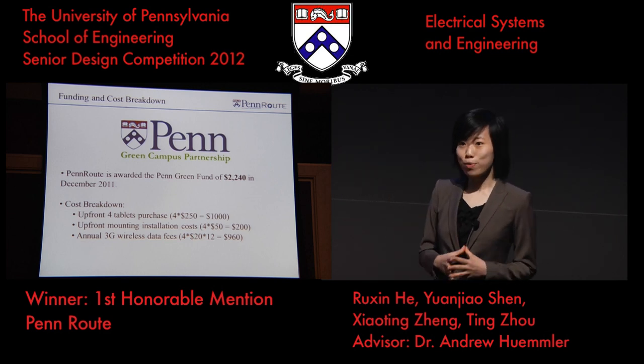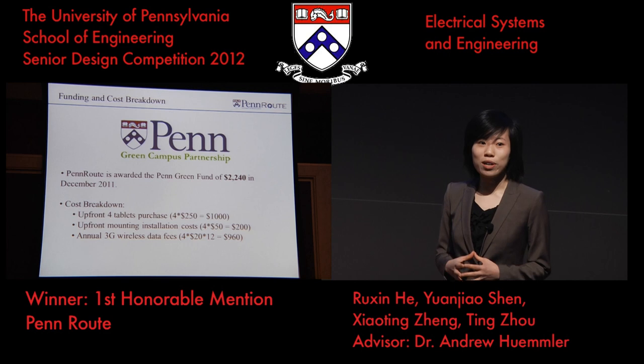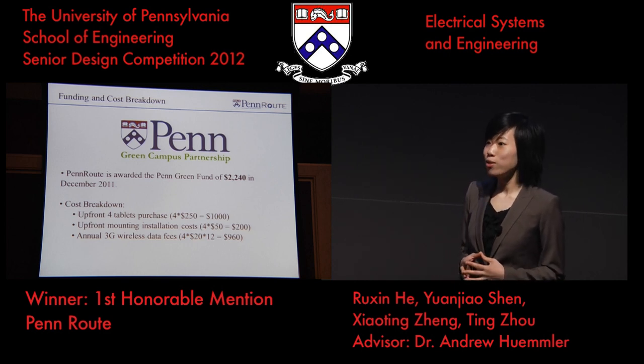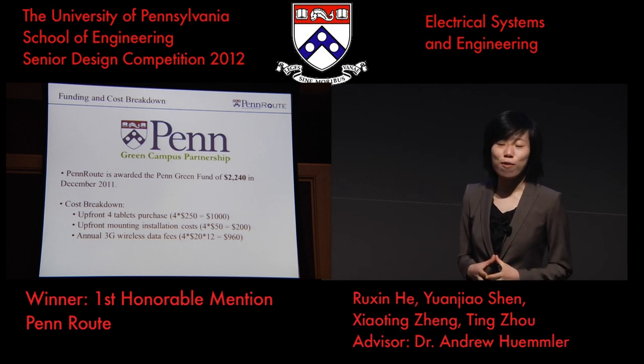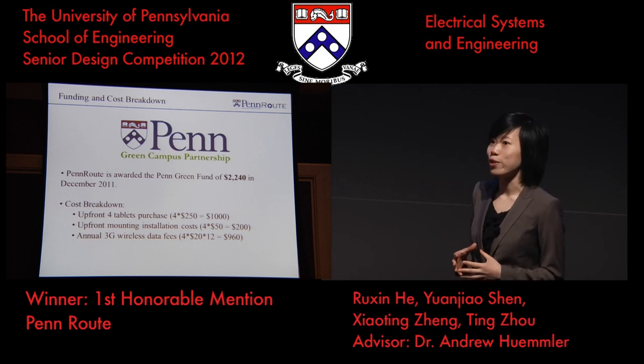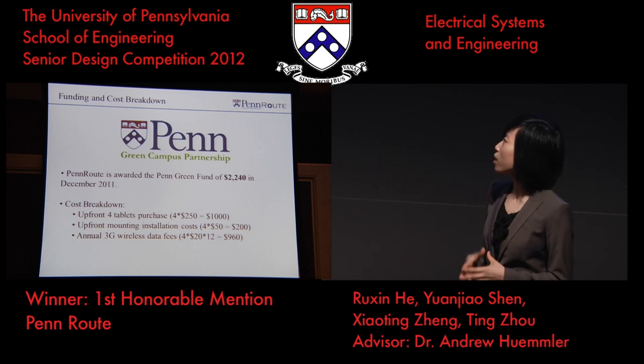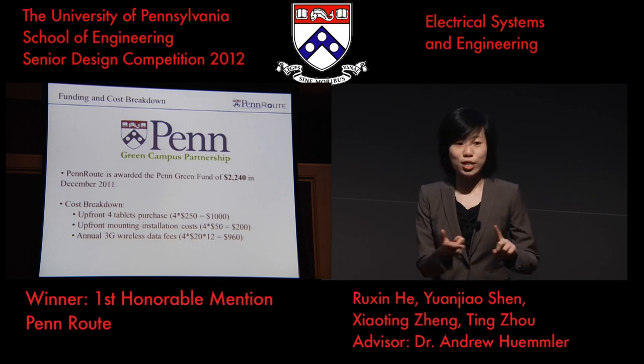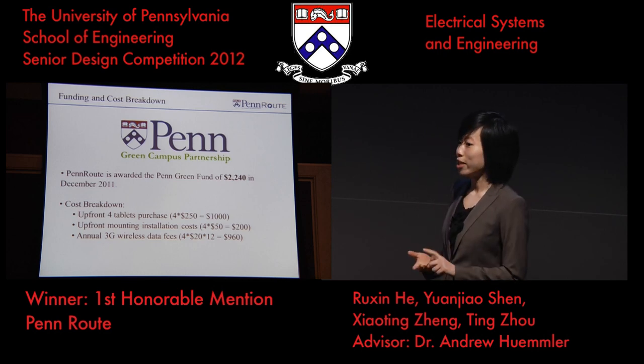Now I will talk about the funding of our project. PanRoute was awarded the Penn Green Fund in December 2011. The total funding amounts to $2,240. We are very proud to be one of the eight projects that Penn Green Fund supported this academic year. The funding covers costs such as the purchase of four tablets, mounting installation costs, as well as wireless data costs.